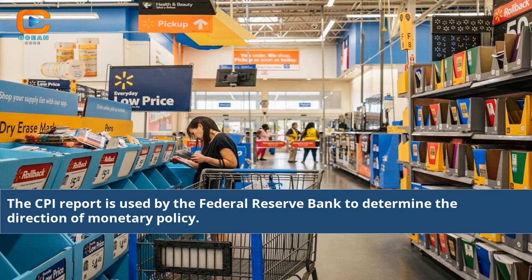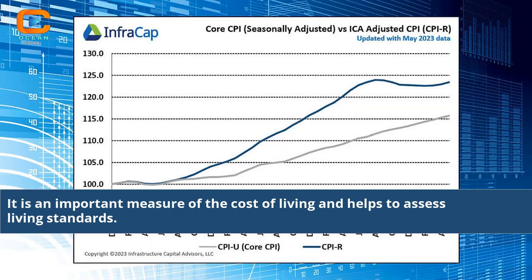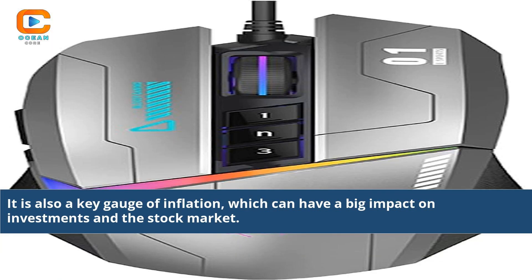The CPI report is used by the Federal Reserve Bank to determine the direction of monetary policy. It is an important measure of the cost of living and helps to assess living standards. It is also a key gauge of inflation, which can have a big impact on investments in the stock market.